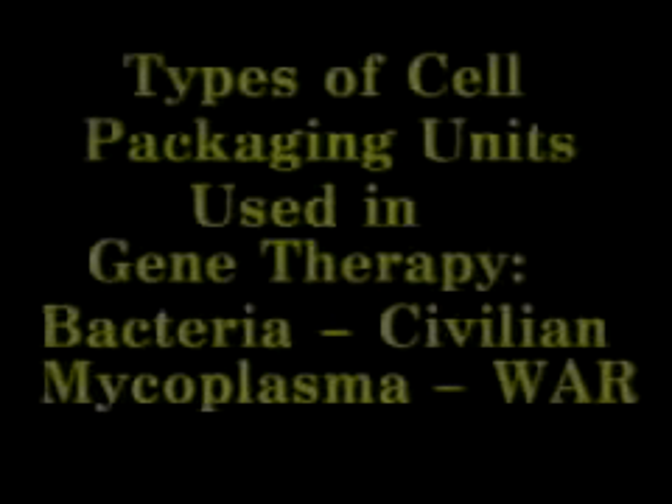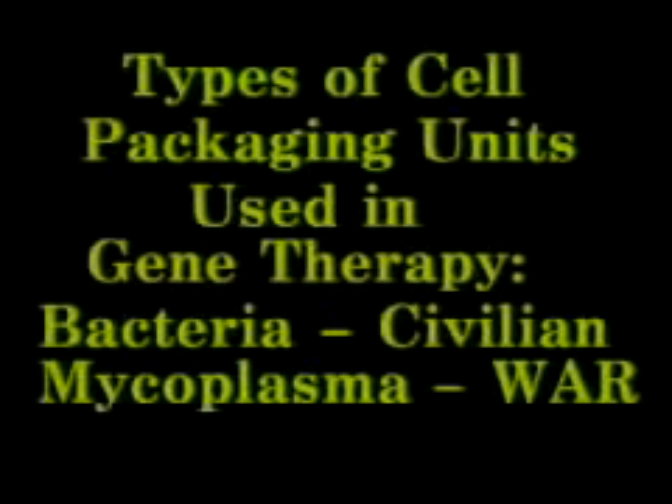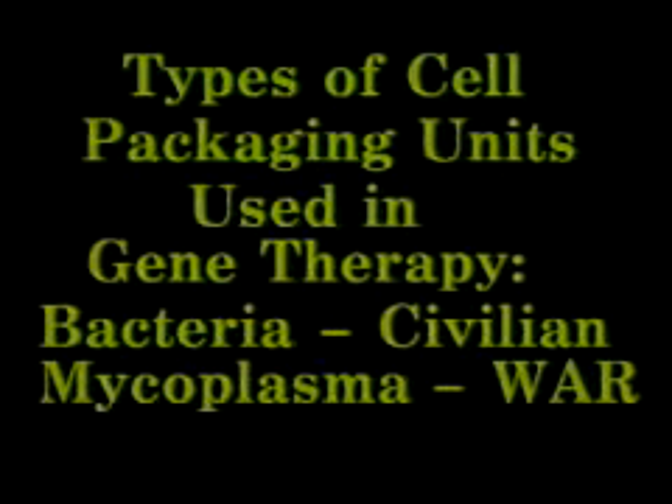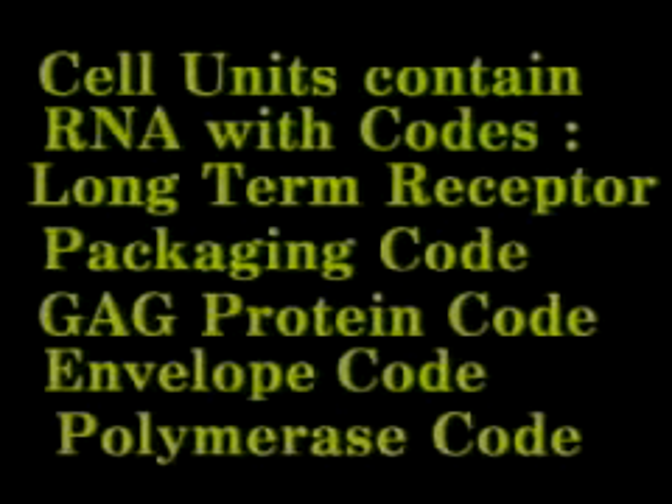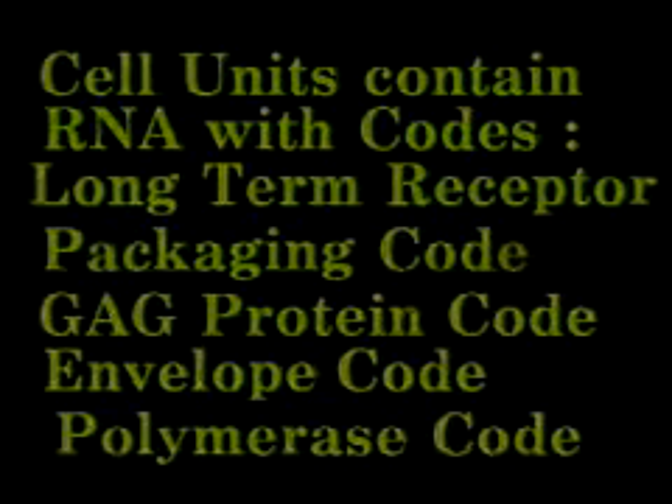Types of cell packaging units used in gene therapy are bacteria in civilian projects and mycoplasm in stealth war projects. Inside the cell packaging unit, RNA contains the codes: the long-term receptors, the packaging code, the gag code, the envelope code, and the polymerase code.